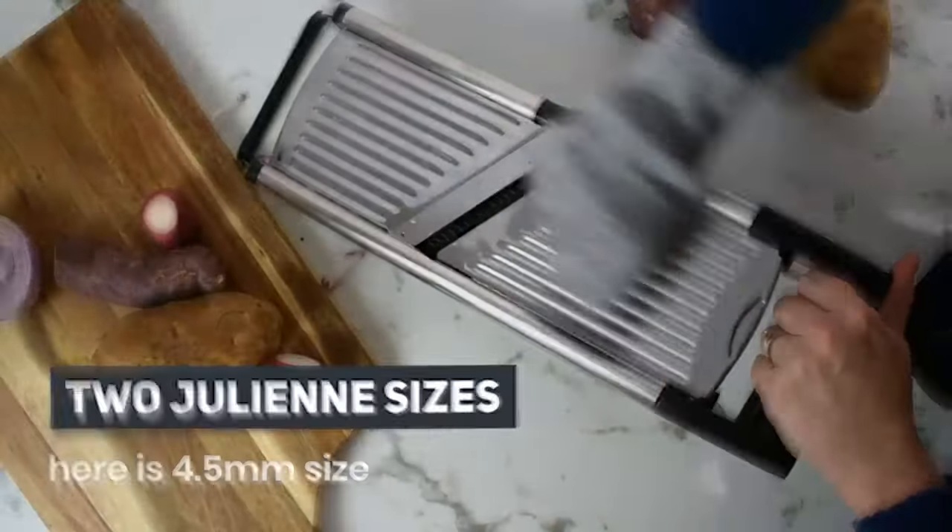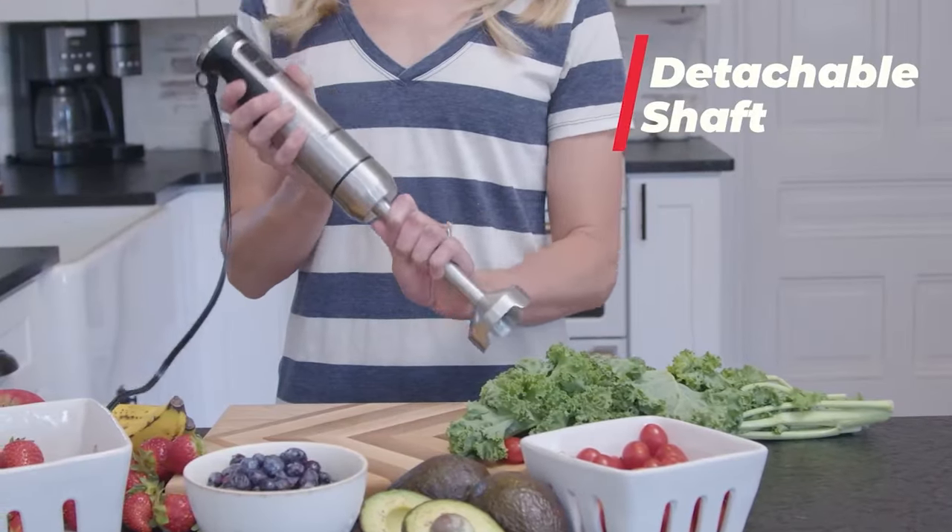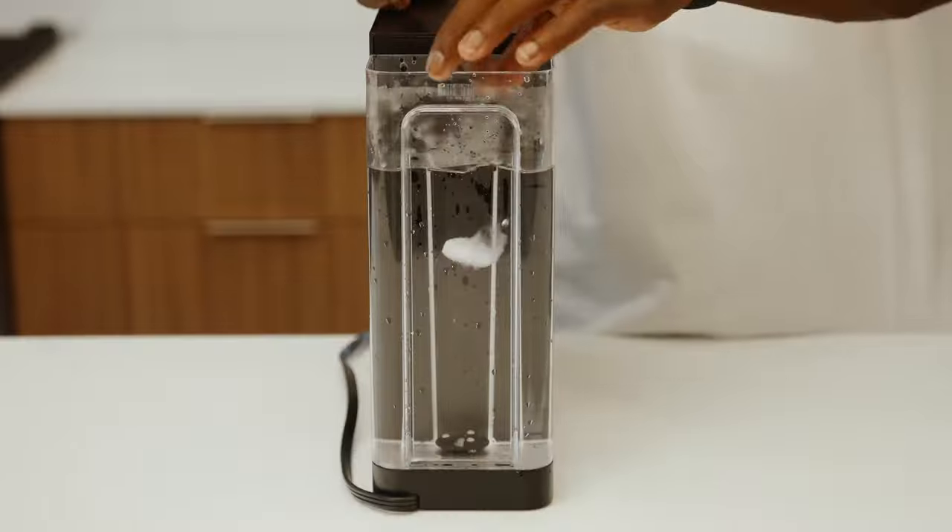Greetings, Kitchen Enthusiasts! Today we've got a fantastic lineup of the 15 best kitchen gadgets available on Amazon in 2024. So let's jump right in.